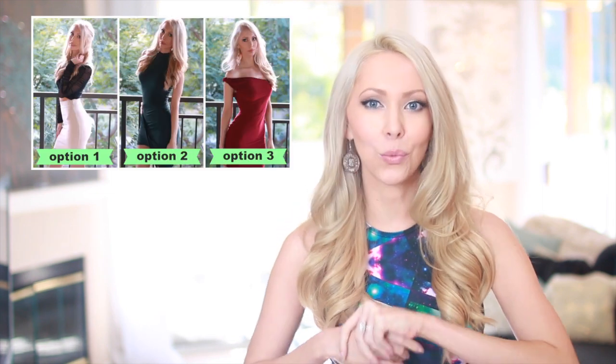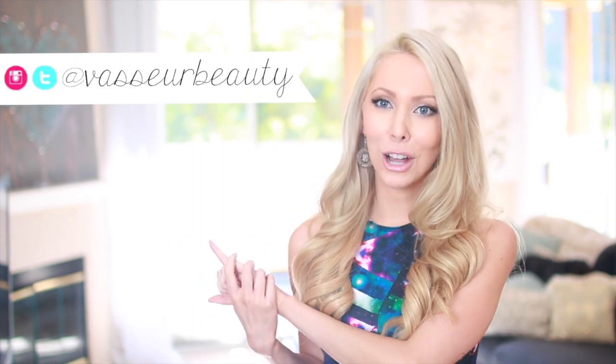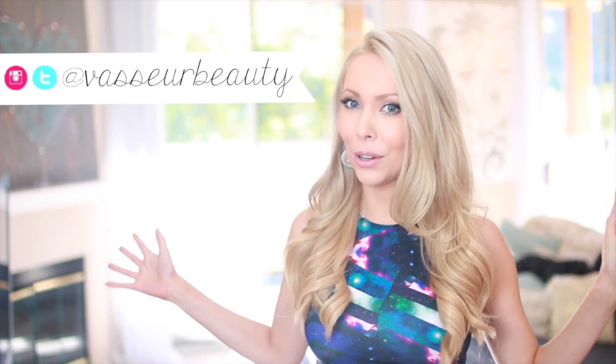Hi everyone and happy Valentine's Day! This video is going up on Valentine's Day so I wish all of you so much love and joy today, and if nothing else I wish you lots and lots of chocolate. Thank you guys so much for all of your comments and input on the outfit that I should wear tonight for Valentine's Day. I did tally up all of your comments and there was a lot of input, so if you guys want to see the winning outfit and what I'll be wearing tonight, definitely go find me on social media.